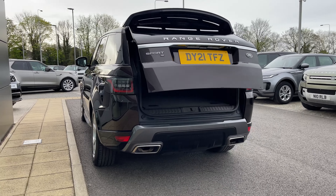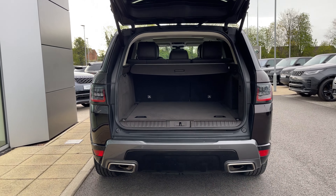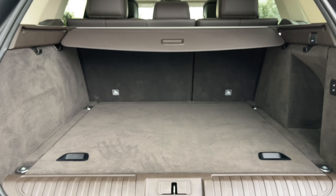Opening the boot, which can be done electronically using the key, is a feature that will come in handy after a large shop when pressed for time. Doing so reveals a large amount of space that can be increased further by folding the rear seats forward.